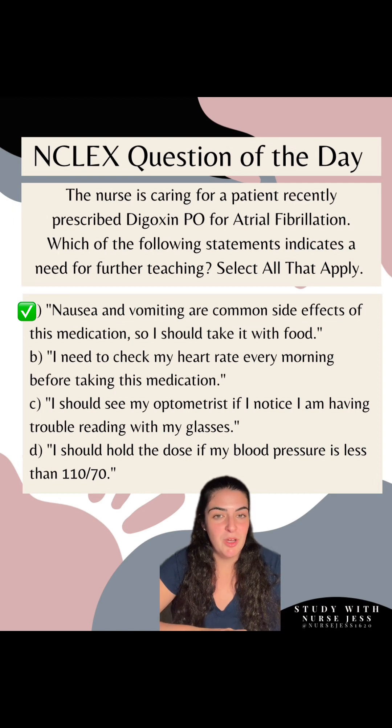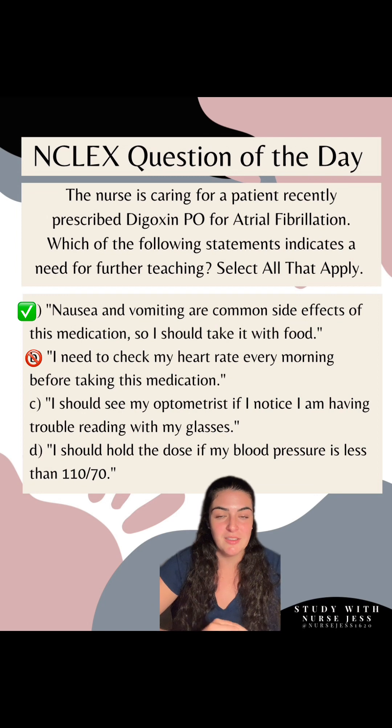Option B: 'I need to check my heart rate every morning before taking this medication.' This is not an answer — this statement is correct. Digoxin has a negative chronotropic effect which is going to decrease the heart rate, so by making that statement, they understand the effects of this medication.